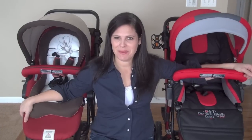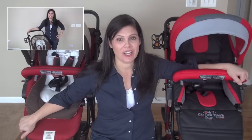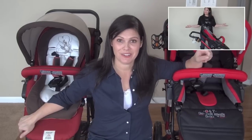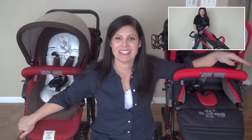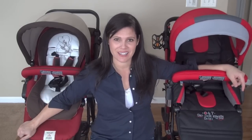Hi everyone, it's Holly Schultz from babygizmo.com. Today we're doing a side-by-side comparison of the Jeannet Rider and the Jeannet Trider. We've done full reviews on both of these strollers — if you want to check out the review of either one, links are available. Today we're going through the differences to help you decide: do you pick the Rider or the Trider?